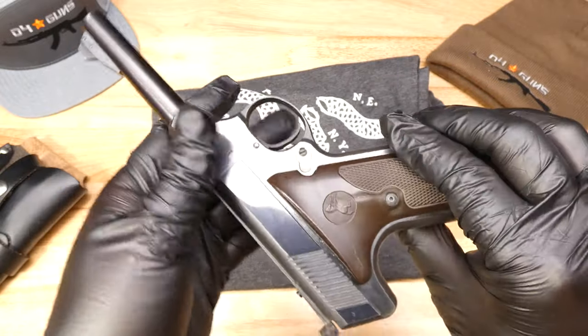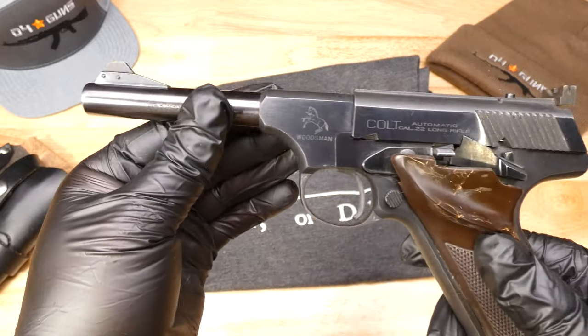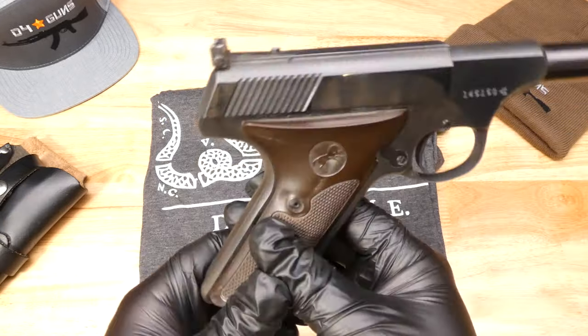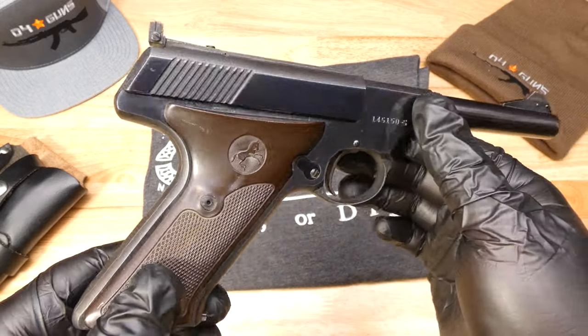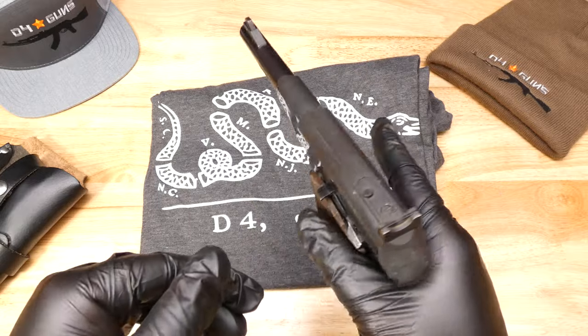Otherwise, this is in absolutely great condition, especially for a competition gun from 1954. An excellent example of a vintage competition gun.